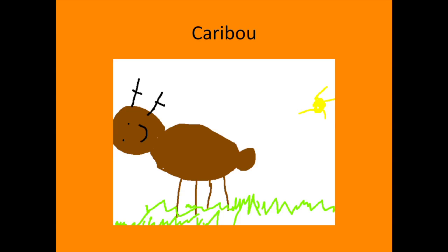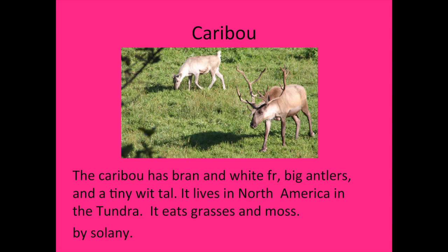Hi, my name is Salami. The animal I researched is the caribou. The caribou has brown and white fur, big antlers, and a tiny white tail. It lives in North America in the tundra. It eats grass and moss.